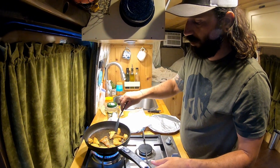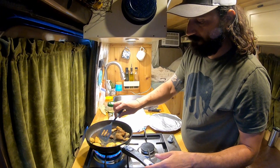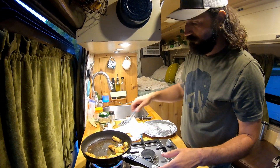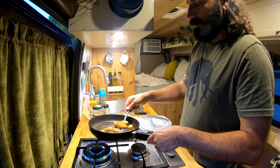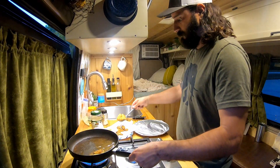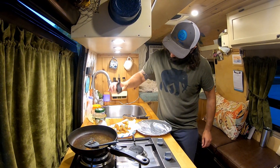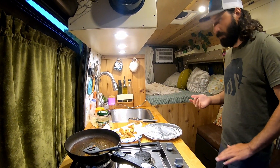Some of these are almost done. There we go — get that golden brown color. Some of these bigger chunks take a little longer but that's alright. It should be done. I'll hit them with a little bit of salt. Let's get this all plated up.